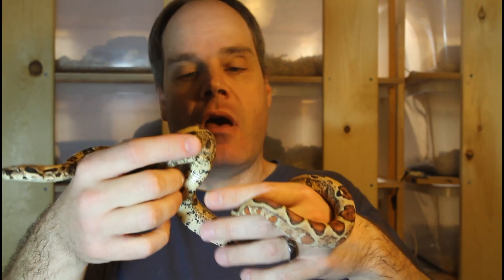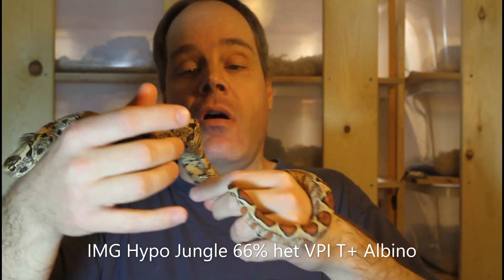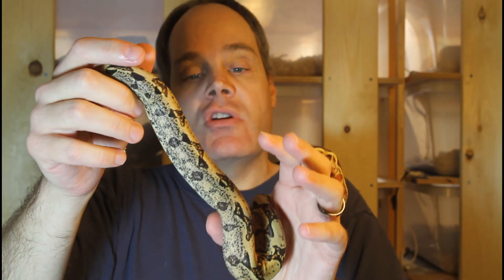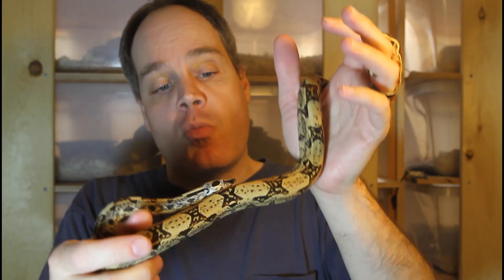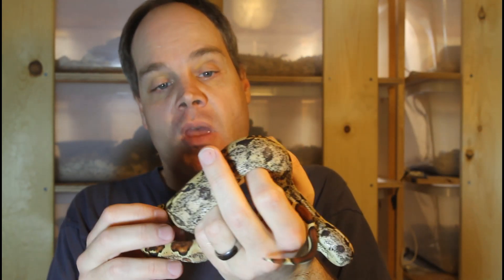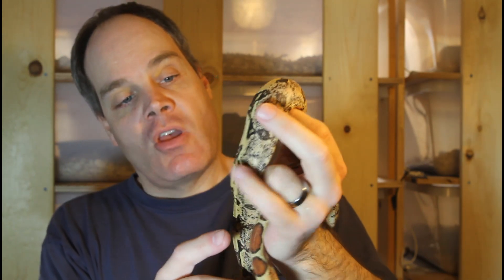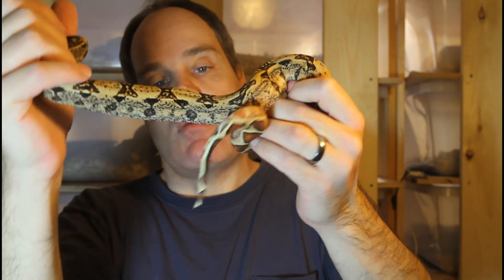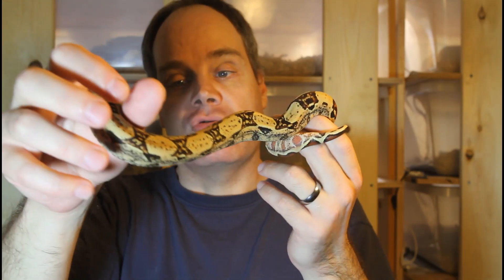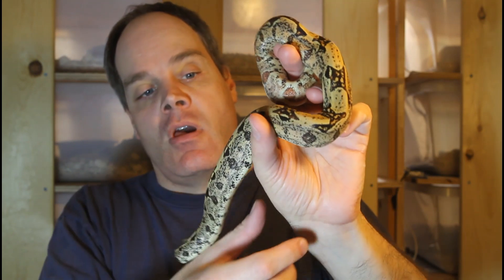Another IMG boa I got last year is an IMG hypo jungle that was produced by Lisa Rogers. The jungle gene in addition to the hypo and IMG provides an overall lighter color — this animal has more of a tan background color — but you can see the crazy dark colors and background markings from the IMG. Looking at the contribution of the jungle gene, the dorsal surface is quite a bit cleaner than the sides, and you can see the transition between the back and sides that characterizes the jungle gene. Because of the IMG though, it's not completely clean like a jungle without the IMG.